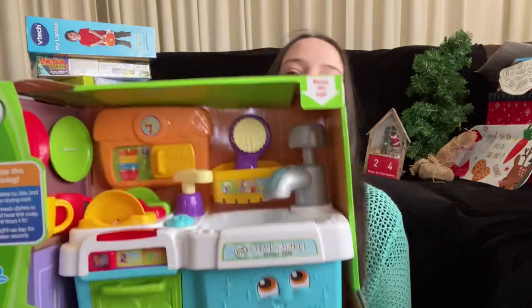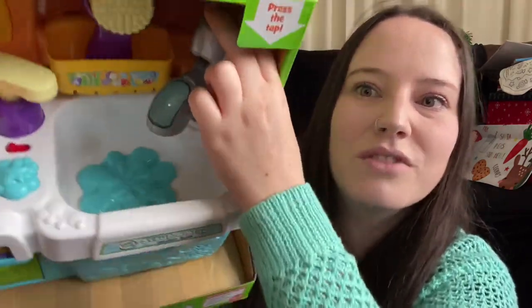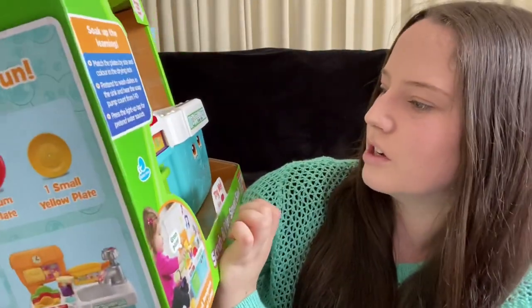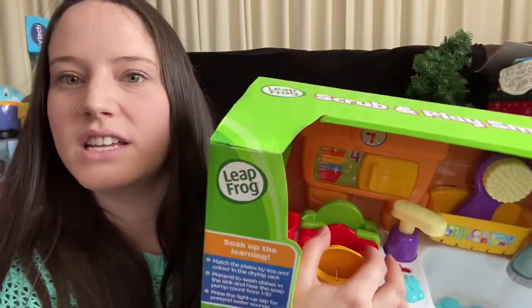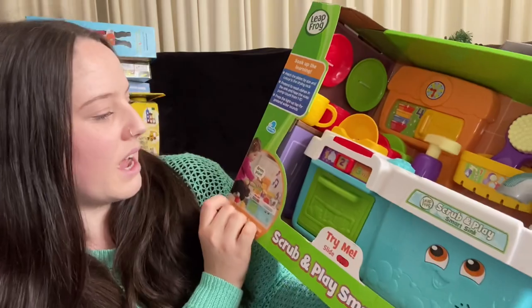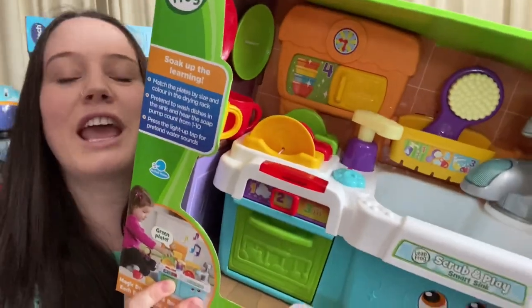She is really into washing her hands at the moment and it takes so long holding her up at the bench, so I got this Scrub and Play Smart Sink. It has the soap pump motion and tap motion that she loves. It also has a little dishwasher door to put dishes in, and apparently the plate in it can recognize the size of dishes and teaches things like colors - if you put the green plate in it says 'green plate.' She is going to have so much fun with it.